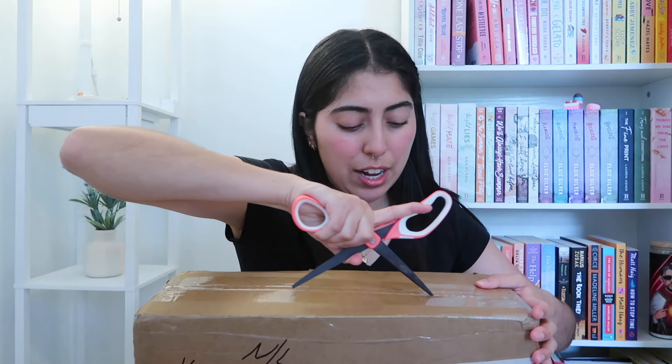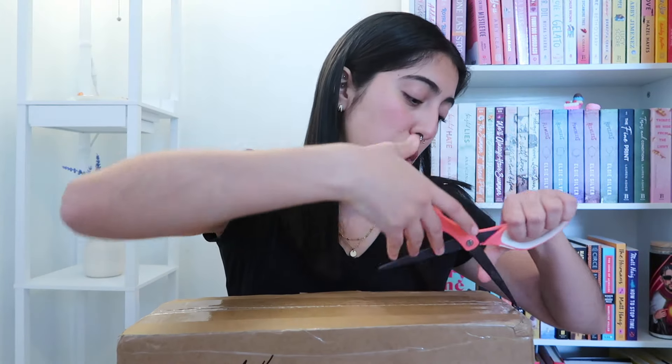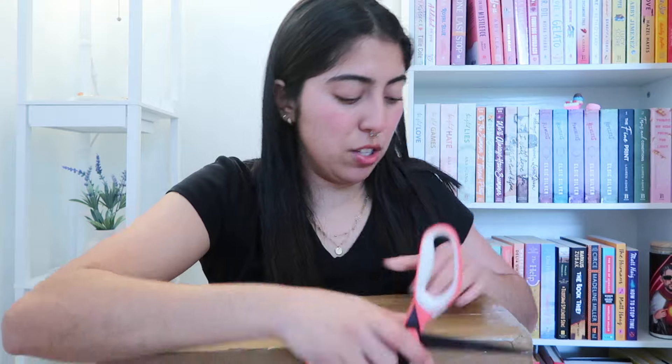Not only is this my first ever unboxing of the year, but these are also just books that I'm so excited to get my hands on. Just overall we're very happy here. I also love that they put 'fragile' all over the box — we love that, because what's worse than getting your books damaged in shipment? It happens obviously, but it's so sad when it does.